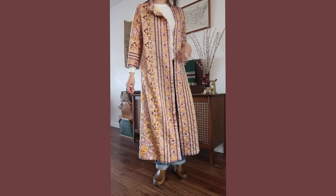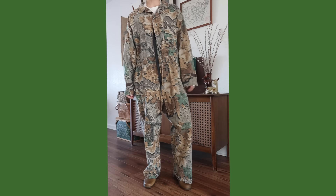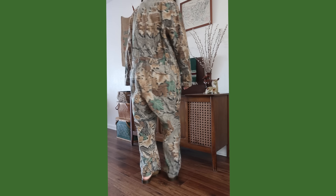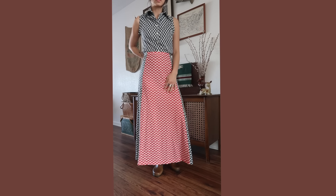Next items are going to be dresses, sets, and jumpsuit-kind-of things. The first item is technically a house coat — but look how beautiful it is. It has no brand and I actually got it at a vintage store in Upland when I went with my friends. I found this camo jumpsuit — the camo got me. It's just a really cool camo jumpsuit. It's by Walls, made in the USA.